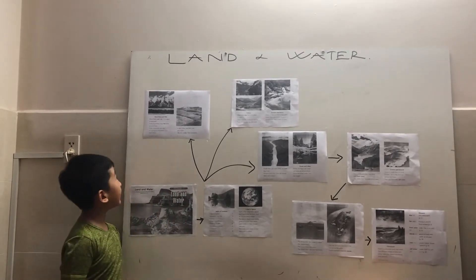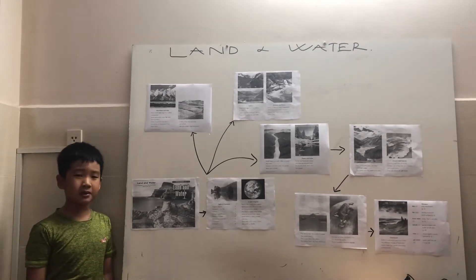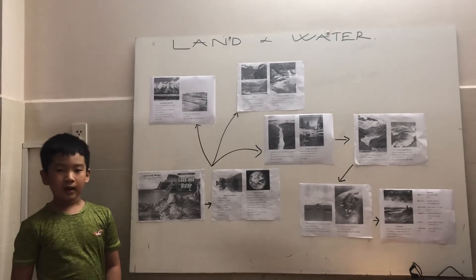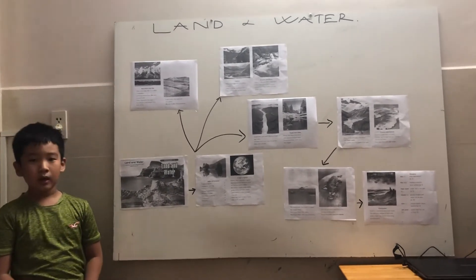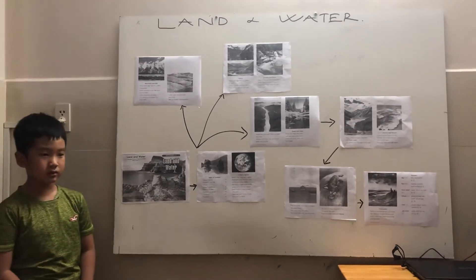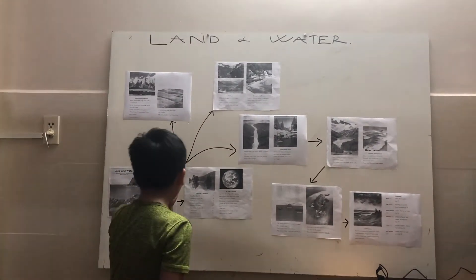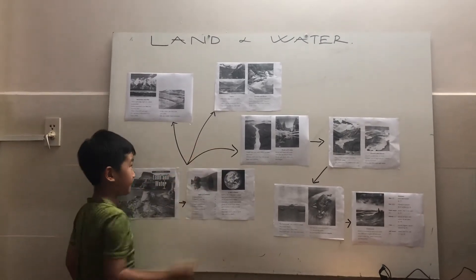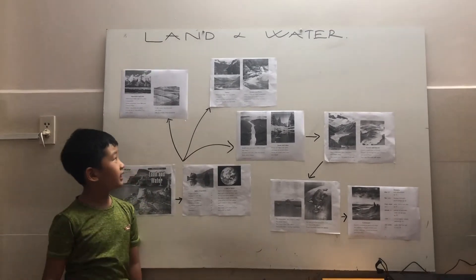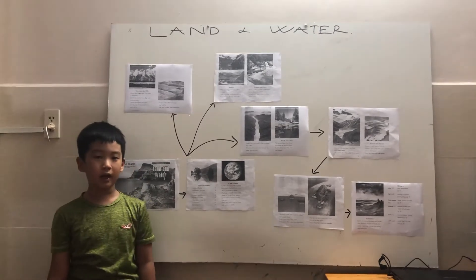Mountains and Hills: When land rises high, it is called a mountain. Some mountains have flat land around them. Other mountains are part of a group of mountains near each other. When land dips down low, it is called a valley. Valleys can be small and narrow, or big and wide.